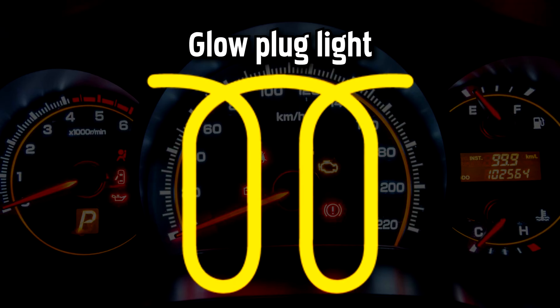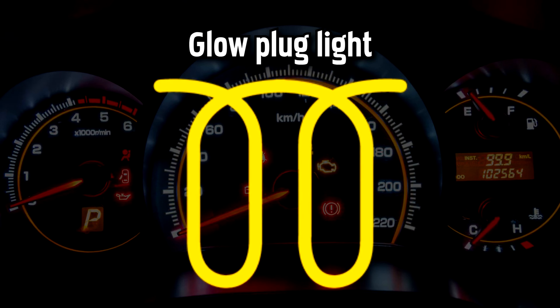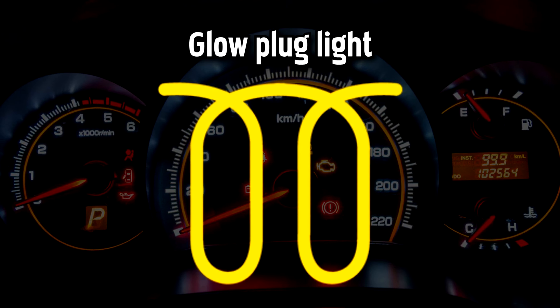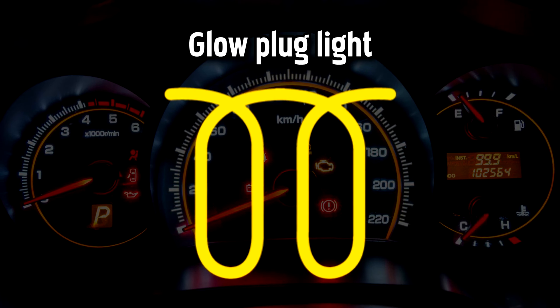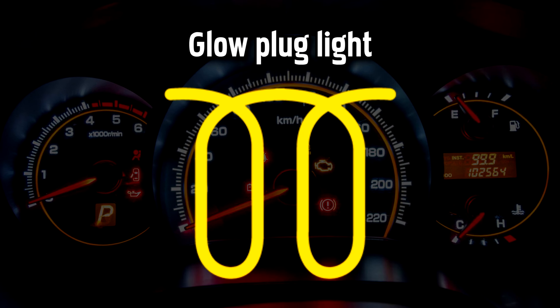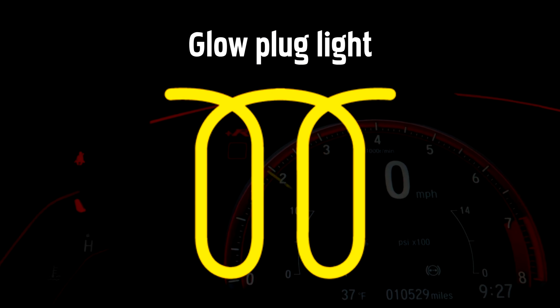Glow Plug Light. If you have a diesel Mercedes, this light will turn on when the engine is warming up — wait until the light goes off before starting your car. If this light is flashing, it indicates that it's not working properly and the glow plugs may need replacing. A fault with the glow plugs may put the engine into safe mode to prevent any damage, so you may experience a noticeable drop in performance until the problem is fixed.